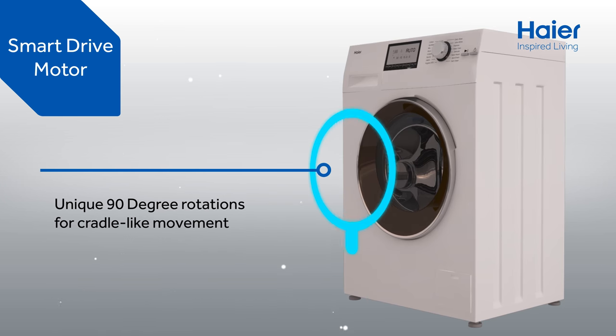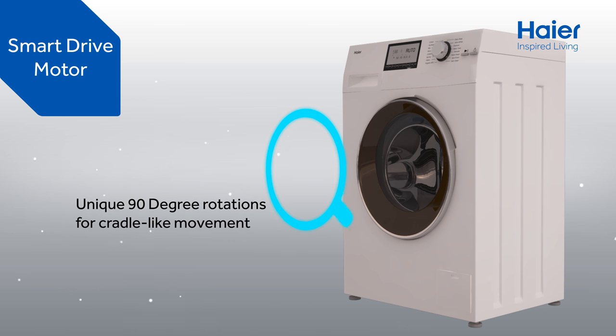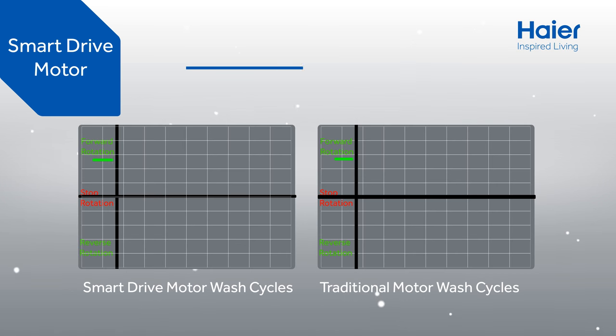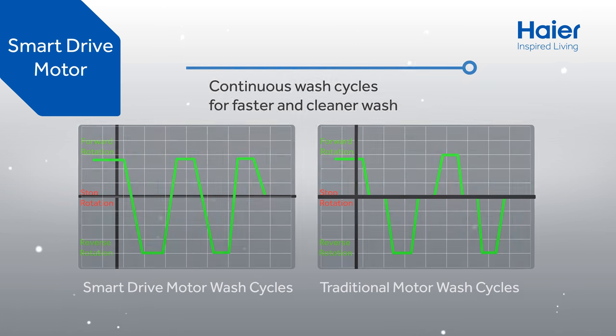Smart Drive has a unique 90 degree motion. It takes care of your delicate clothes with gentle rocking movement of the drum. Continuous wash cycles of the Smart Drive motor increase washing performance and deliver a more uniform wash.